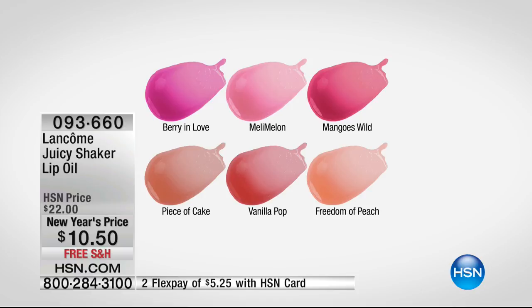Last hour we had one on makeup brushes — 60% off on those makeup brushes. But here you're looking at a flash sale at $10.50. Choose the colors that you love.